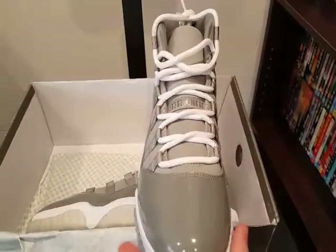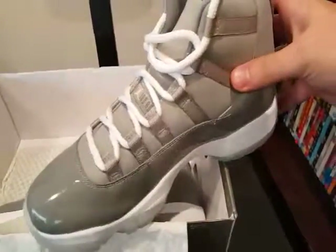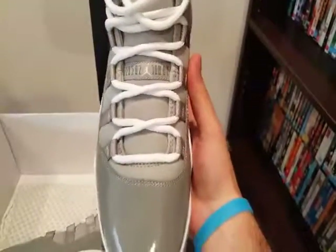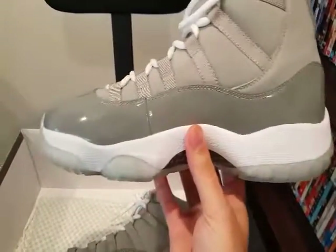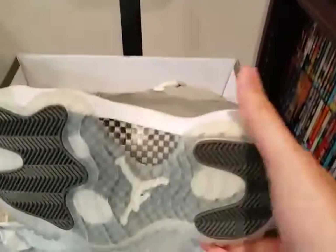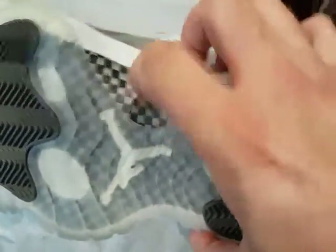These things are great quality. Speak to Jasmine on the website, she'll help you out — fantastic customer service. The stitching spacing, the patent leather on these things is excellent, with the proper carbon fibre.